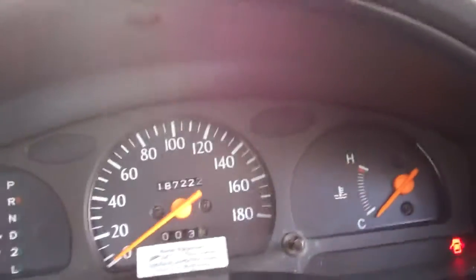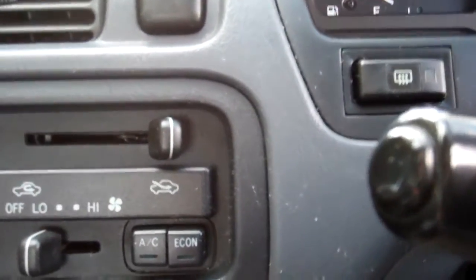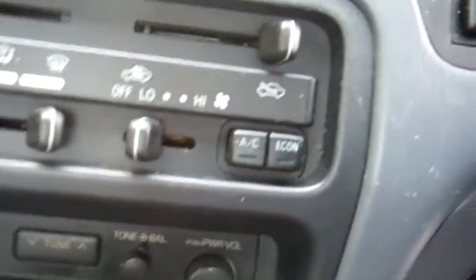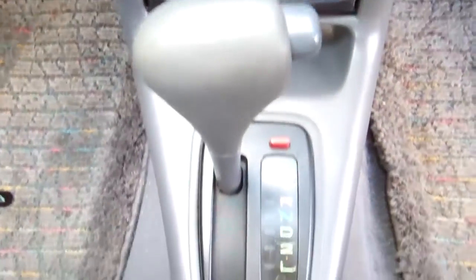It's currently at 187,000 k's. Over here we've got air conditioning controls and the factory Toyota radio player, which has been fitted with a band expander so you can get Kiwi stations — good thing. It's an automatic model.